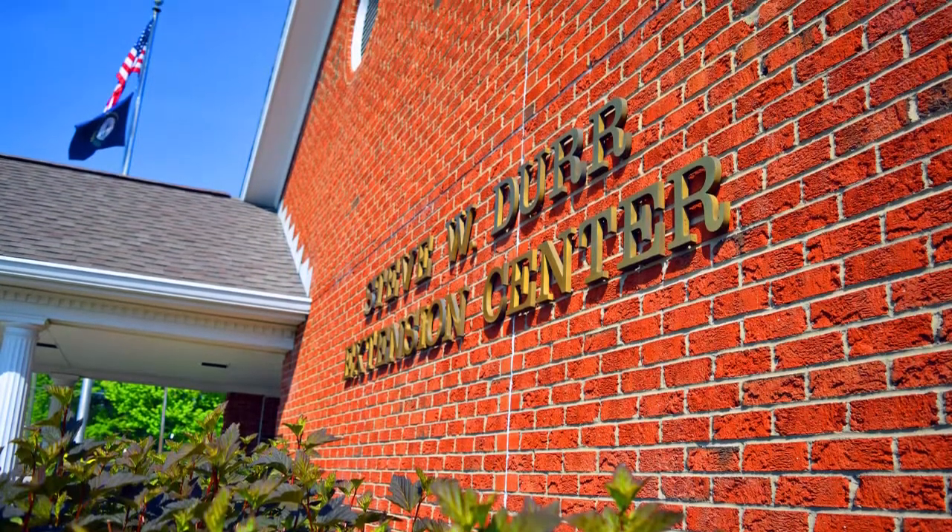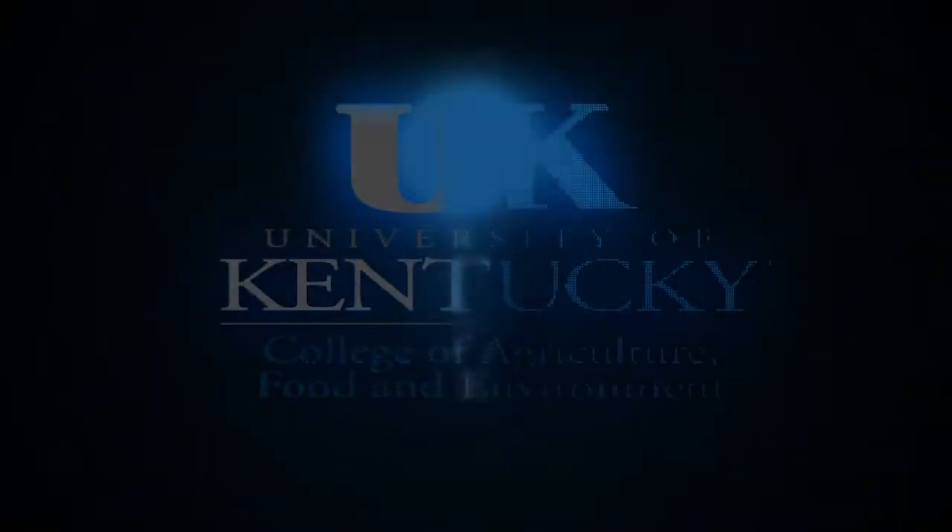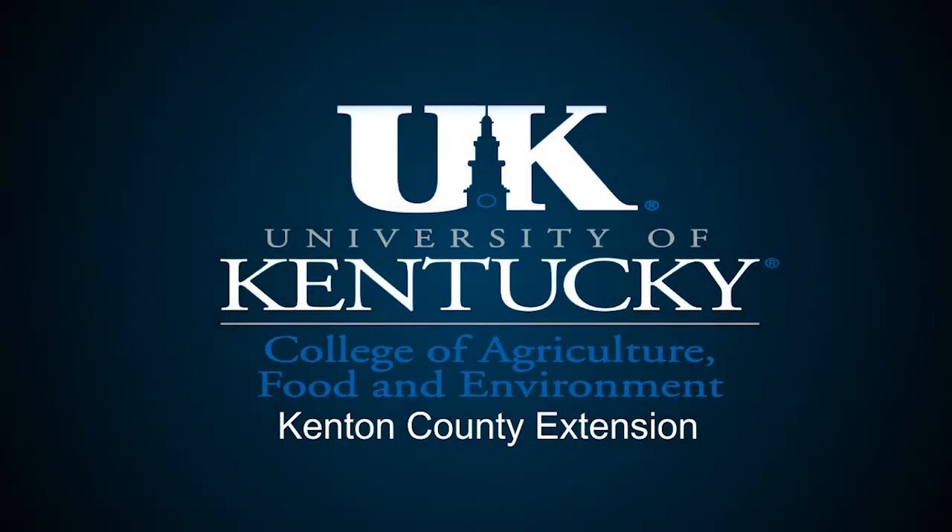Just remember, whether it's spring, fall, or winter, you can plate it up with the delicious recipes that put a new twist on your favorite Kentucky Proud foods.